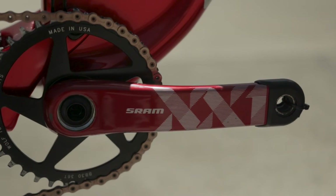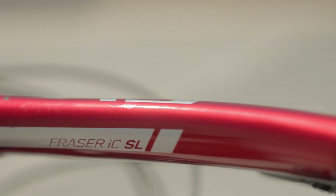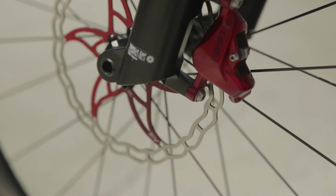The cranks, bar and stem combo, seat post, red calipers, and brake levers are all customized for this bike.